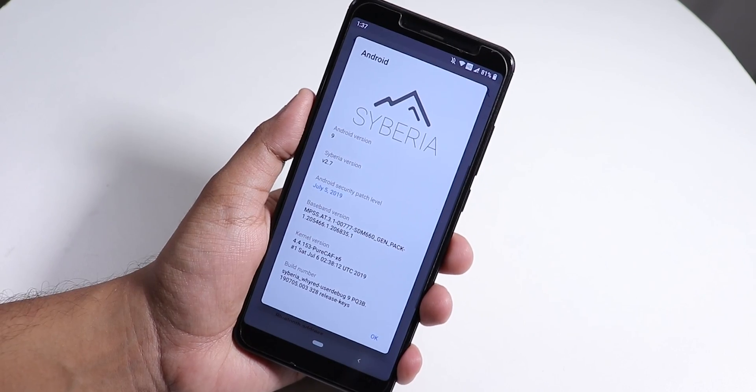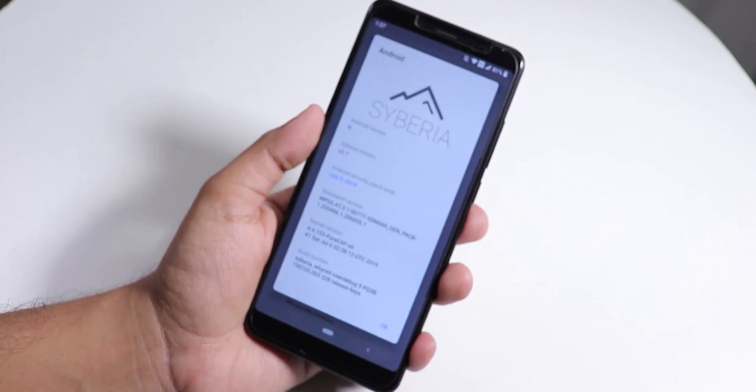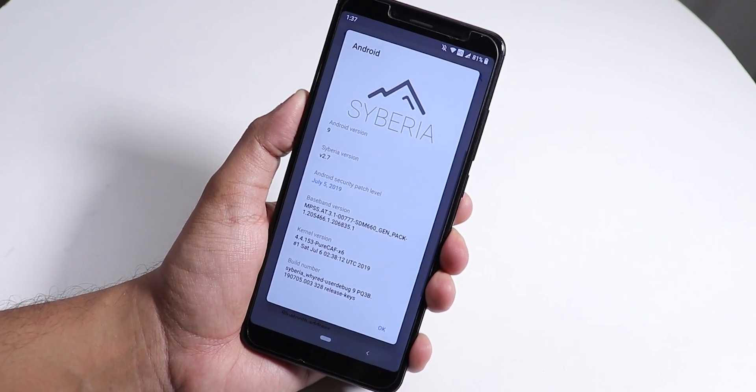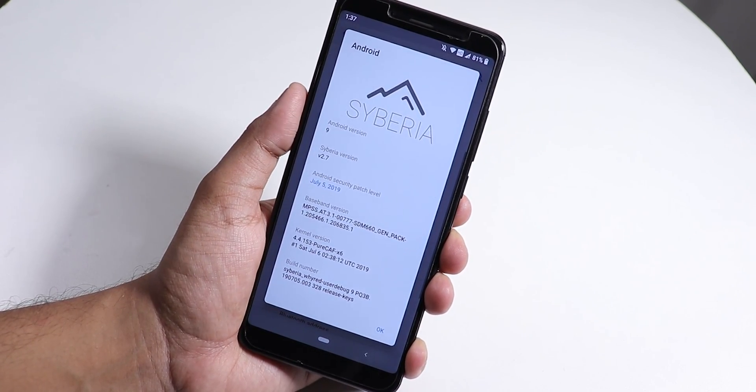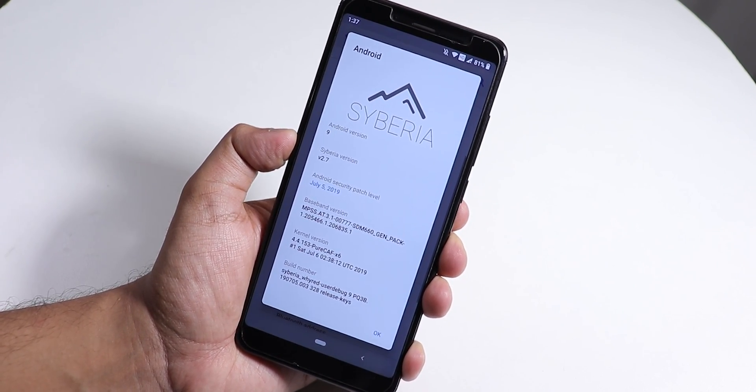What is up guys, this is Tito back with another video on the Redmi Note 5 Pro. Today I'm gonna be showing you the latest Siberia OS based on Android Pie — this is the 6th July 2019 build of Siberia OS version 2.7.